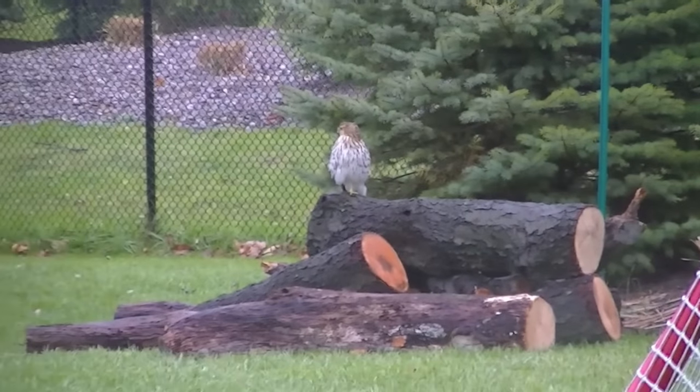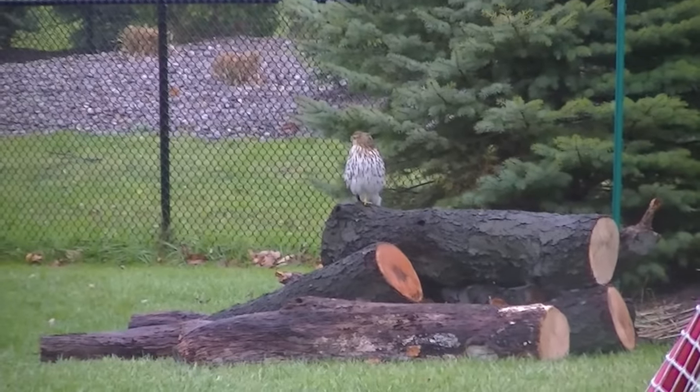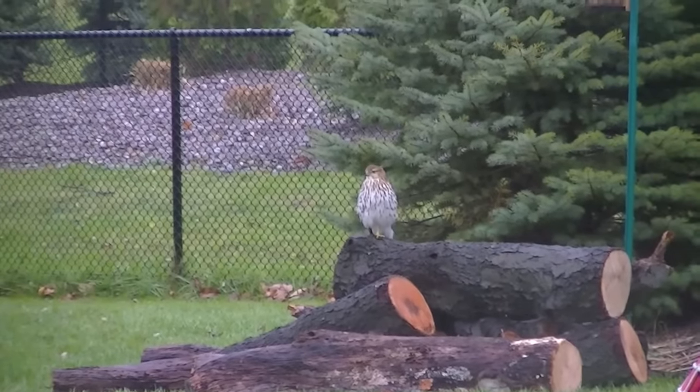Hey YouTube, how you doing? Thought I'd show you a couple things — one, this pile of beautiful cherry timber.